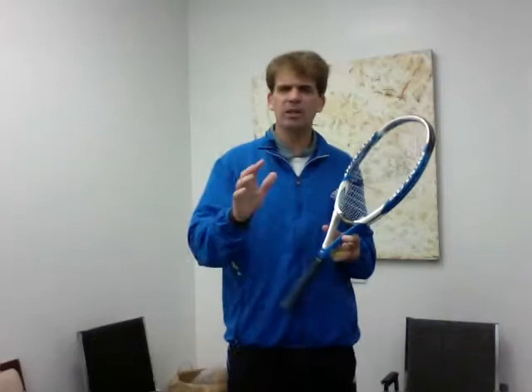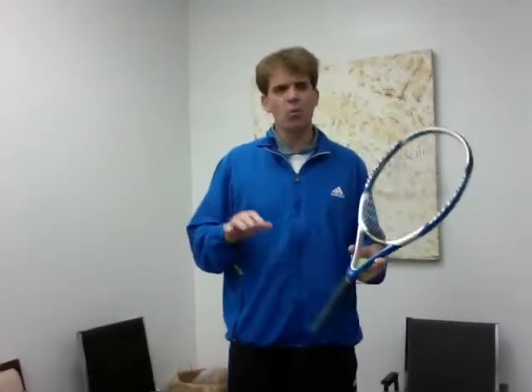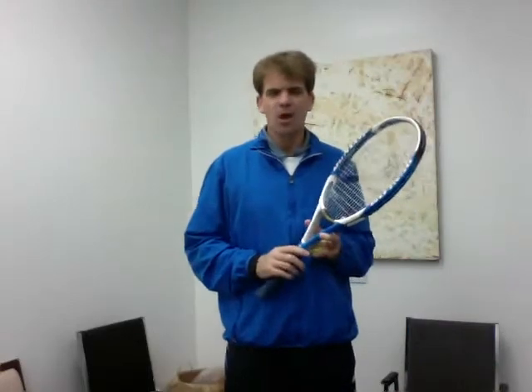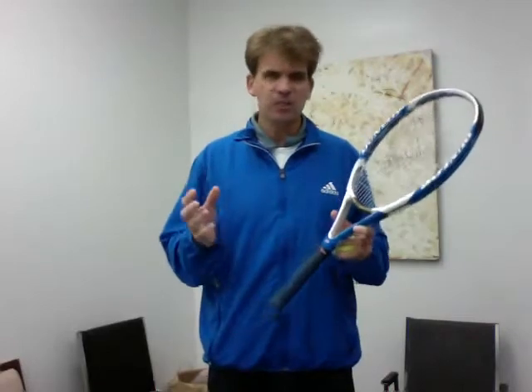Hi, this is Carl Richard from the UT program. I just wanted to give you a little bit of information about what you see in the UT clinics. One of the things we're trying to do is make sure that your kids get a taste for tennis.